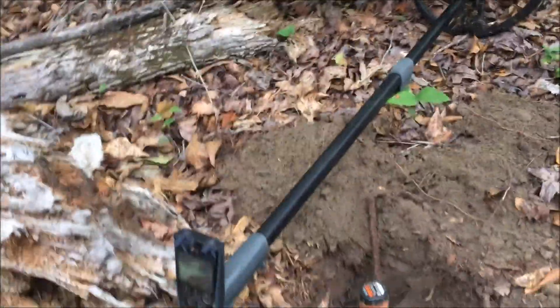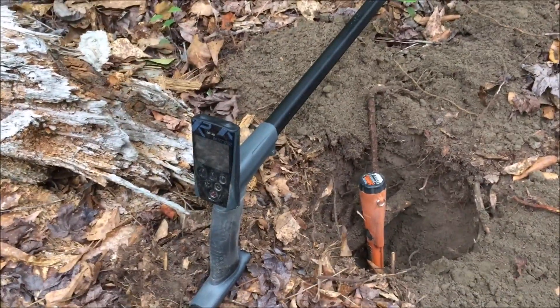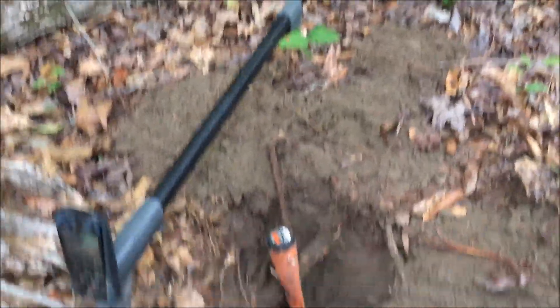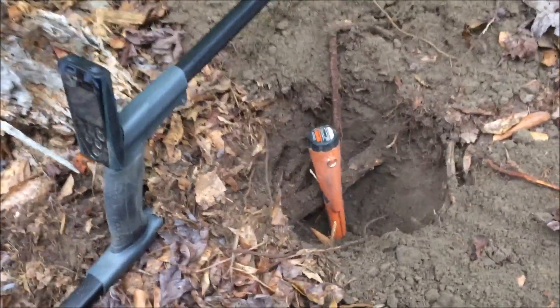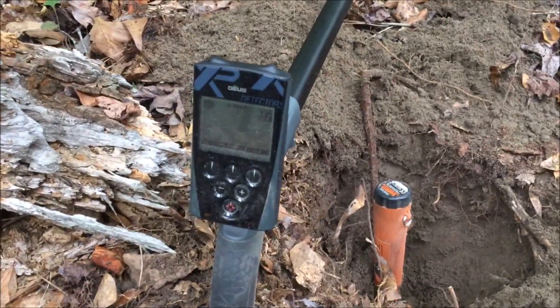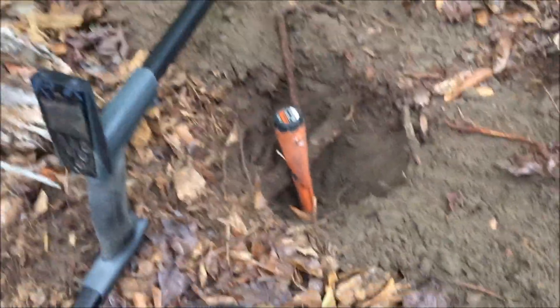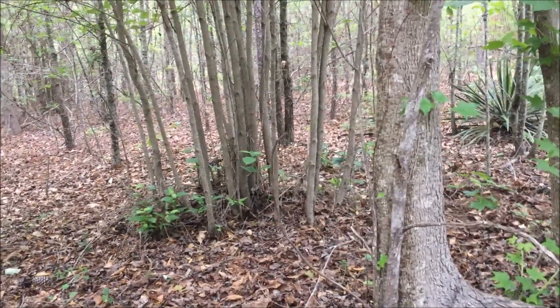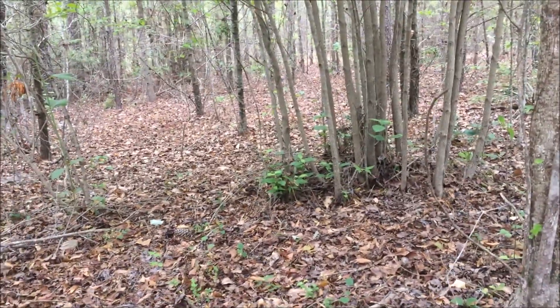We got a nice overcast day today. In the background you can probably hear the chatter of an XP Deus on its virgin hunt. I'm digging some deep targets today, working in the Basic One program and the Deep Six mode. I just pulled this shotgun shell headstamp out at about eight or nine inches, so I'm digging targets back here that I'm sure I've walked over before. Stay tuned, let's see what happens.